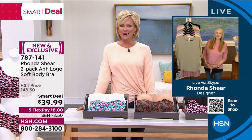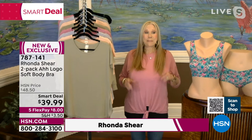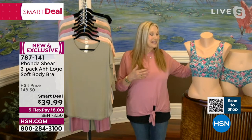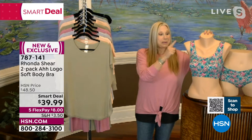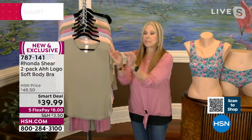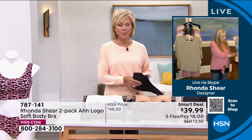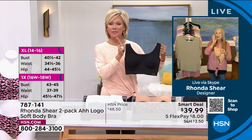Rhonda joins us and shares that she's thrilled spring is near. She explains that what we're calling the 'AH Bra' is named for the comfort of 'ah,' but this specific item is the invisible body bra to the tenth power. It uses a new fabrication — 25% spandex and 75% nylon — and it has become her favorite bra in her own drawer. They continue to refine it each production run to make it better and better.